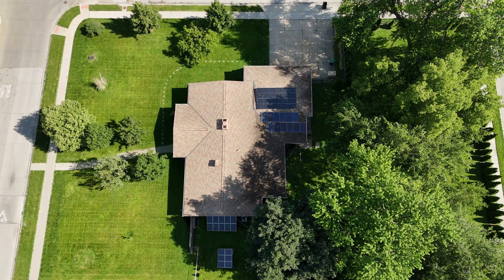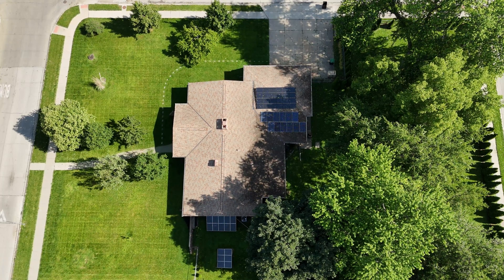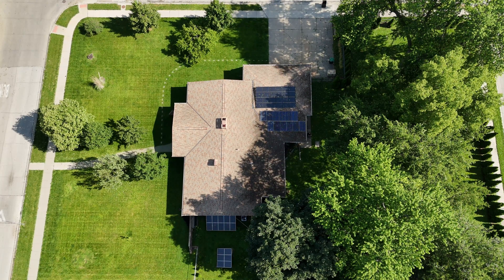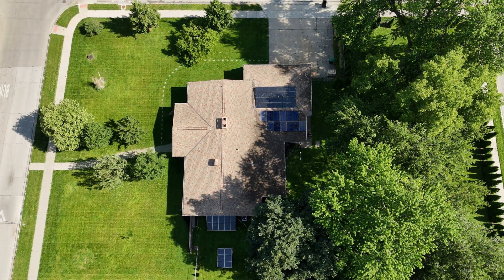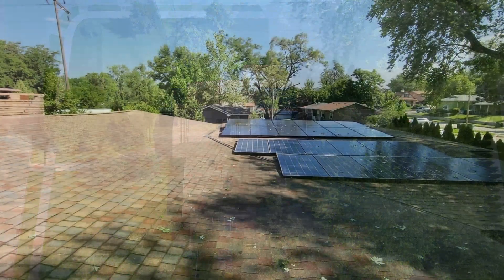This is like 9:30 to 9:45 now and you can see only like 4 or 5 panels maybe have sun on them, which isn't producing very much. I could totally be using a lot more power right now.